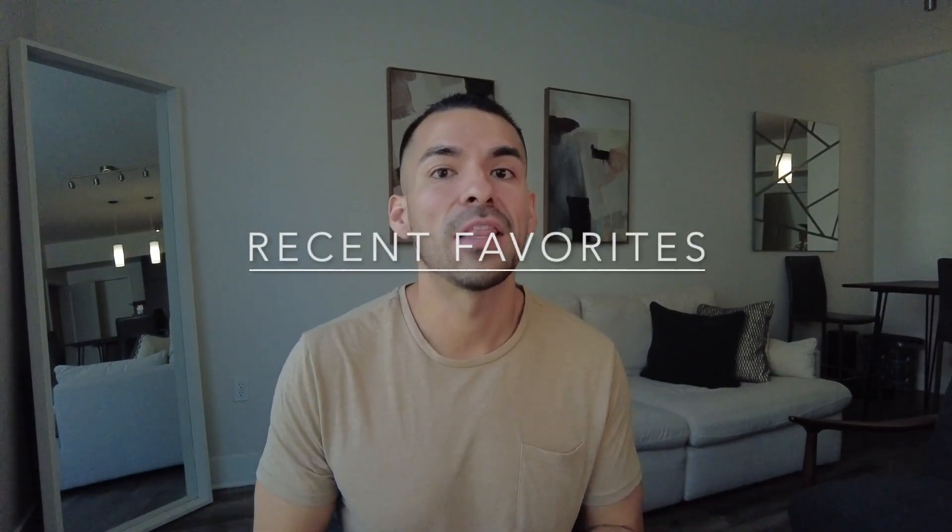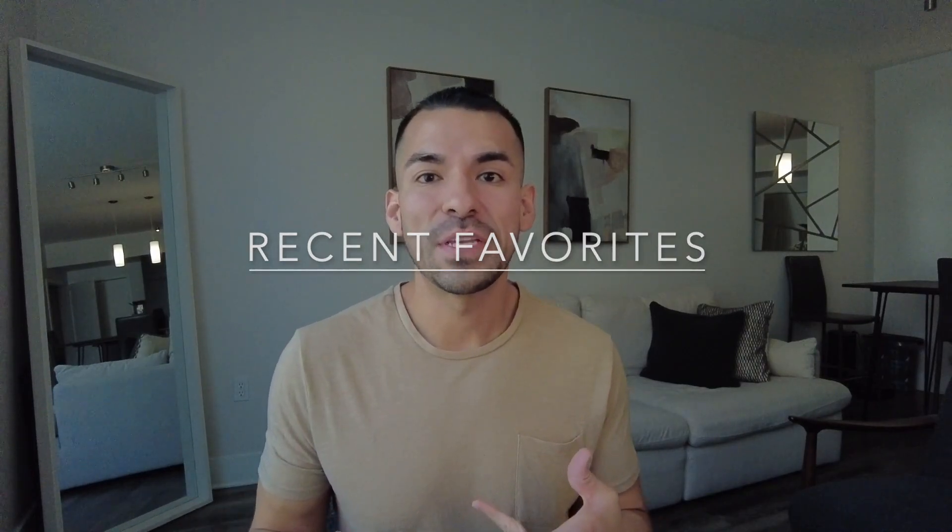Hey guys, welcome to my channel. Today we're going to be talking about things that I've been loving lately. It was going to be things I've been loving in the month of June, but actually July — I recorded it and the file got corrupted.